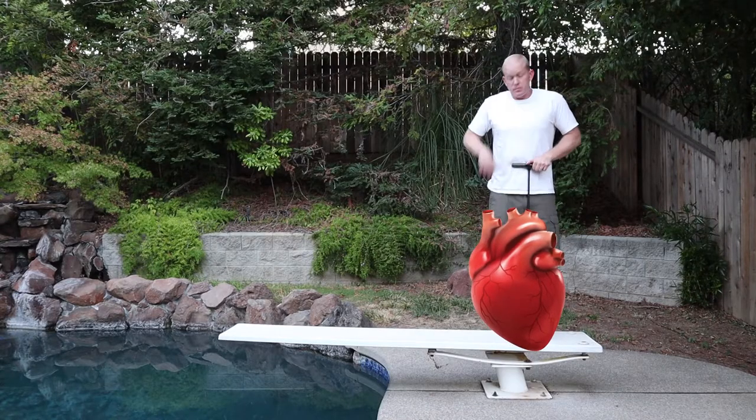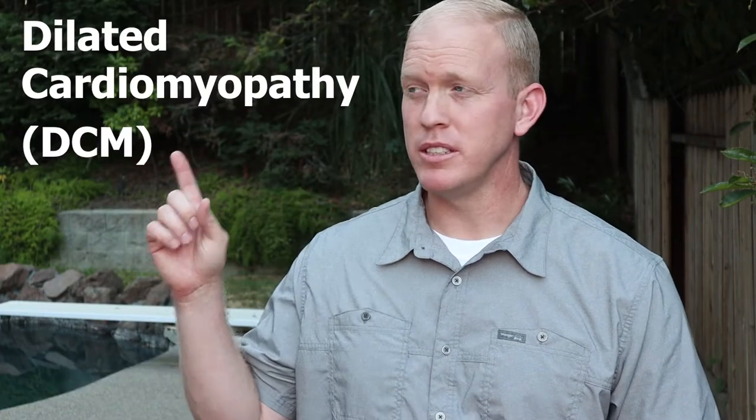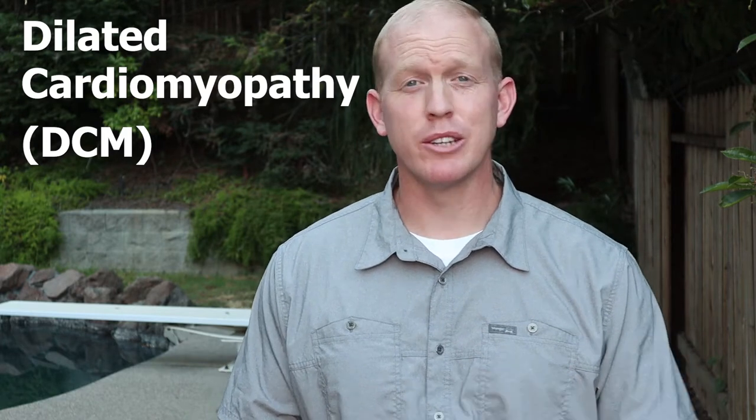We all know that Dobermans can have their fair share of genetic issues, but do you know what the number one killer of Dobermans is? It's called dilated cardiomyopathy or DCM and it'll affect over 58% of Dobermans at some point in their lifetime. It's a serious, serious killer.